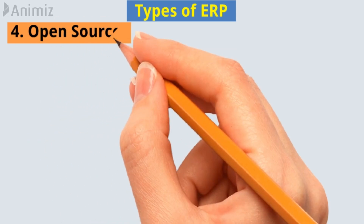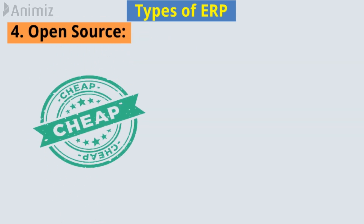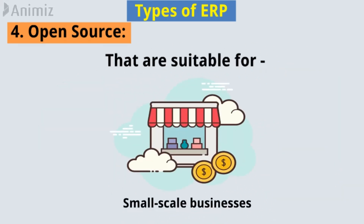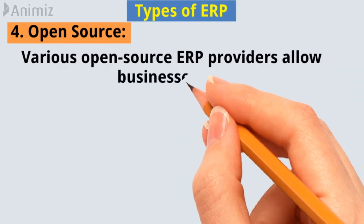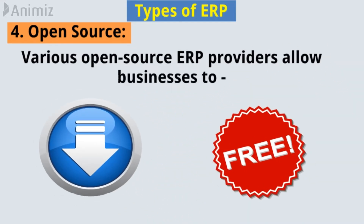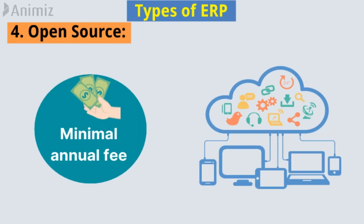4. Open Source. It is like other inexpensive or sometimes free open-source solutions that are suitable for some small-scale businesses. Various open-source ERP providers allow businesses to download their software for free. They will then be charged a minimal annual fee for cloud access.